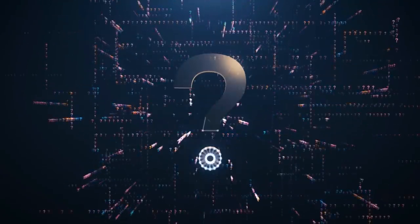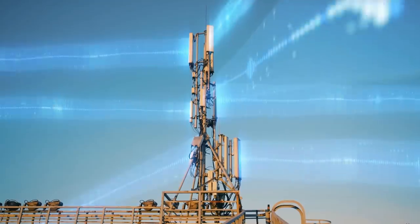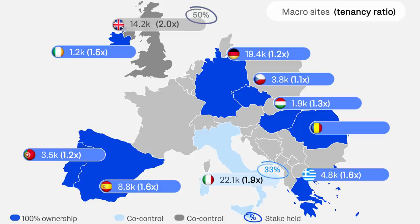So where does the company own its towers? Vantage Towers owns or co-controls 82,000 tower or rooftop sites in the following 10 countries in Europe: 19,400 sites in Germany, 22,100 sites in Italy, 14,200 sites in the United Kingdom, 1,200 sites in Ireland, 8,800 sites in Spain, 3,500 sites in Portugal, 4,800 sites in Greece, 3,800 sites in the Czech Republic, 1,900 sites in Hungary, and 2,300 sites in Romania.